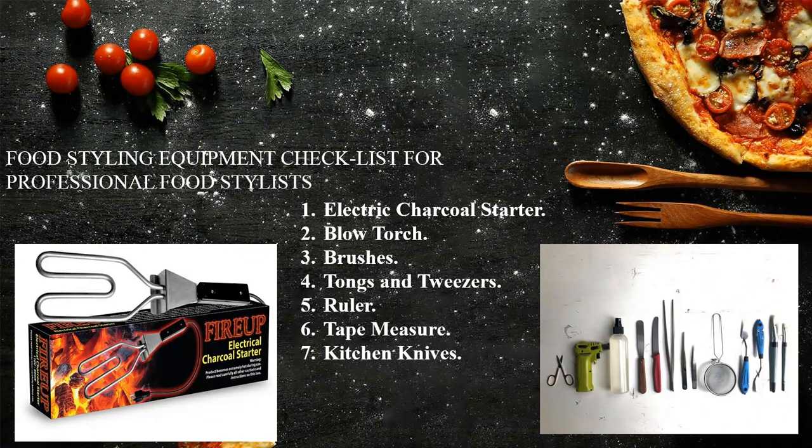Let's see what equipment is used by the professional food stylist. This is a checklist. As you can see in the pictures, there is an electric charcoal starter on the left hand side, which helps to give a shiny, nice barbecue feel to your chicken and meat. Also the blowtorch, which does the same purpose. Then we have small equipment like a brush, tong tweezers, a scale or ruler, a tape measure for dimensions, various kinds of kitchen knives, and a palette knife to give strokes on the plate or keep cutting skills showing on the chopping board.